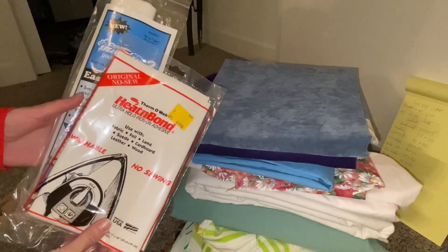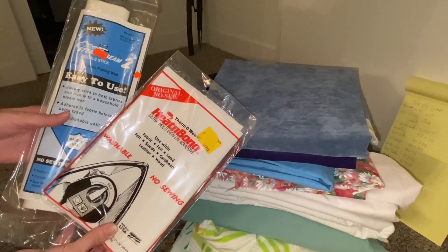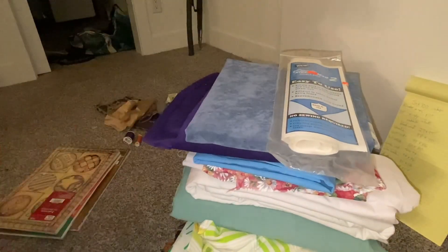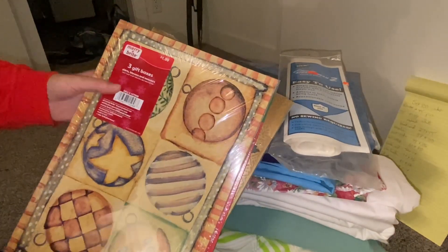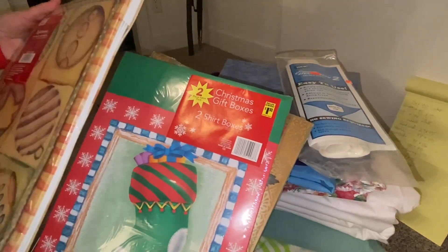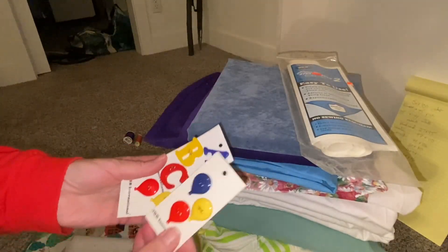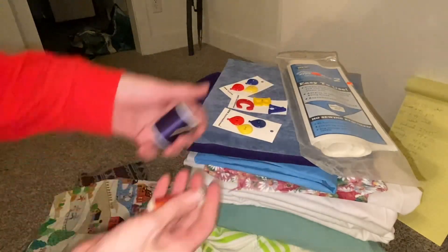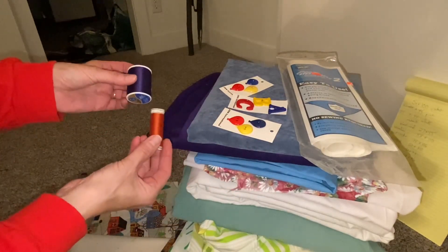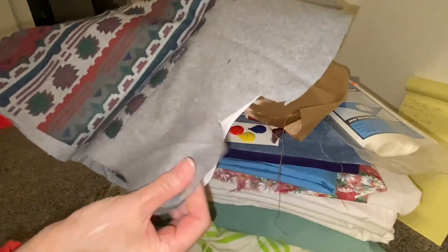Lastly, I had some notions like some Heat and Bond and some Steam a Seam. Here we have three packages of gift boxes — each package had three gift boxes, brand new. There were these adorable cute primary color kids buttons. And last I had two brand new spools of thread, one in purple and one in rust color — I believe those were probably purchased to match that corduroy. There were also a few little odds and ends scraps which I thought I could use for some projects.